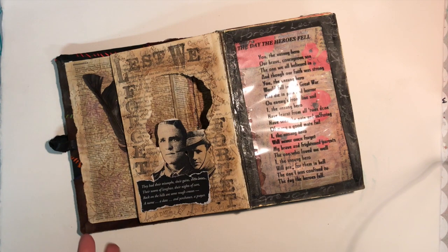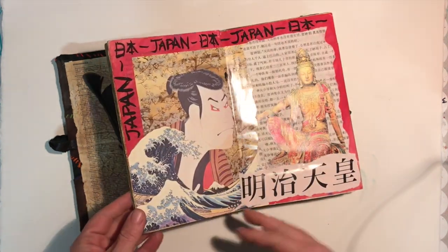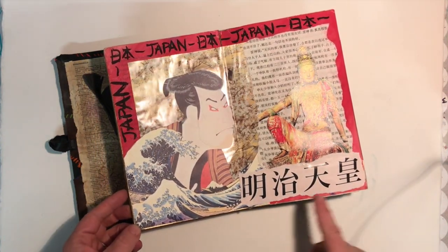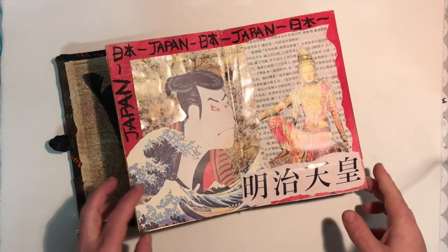This is more a commemorative journal that I created. We also went to visit Japan, so again different pieces that I collected on our travels. I can never remember the name of this woodcut but it is amazing.